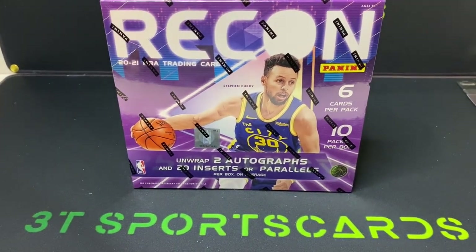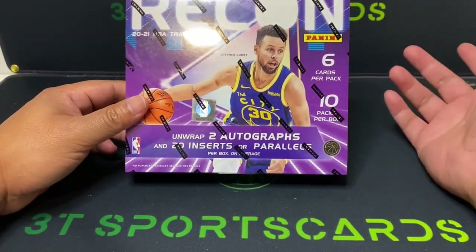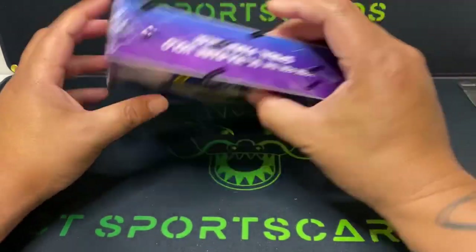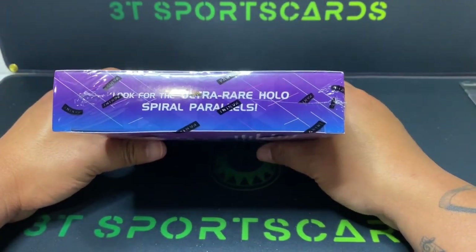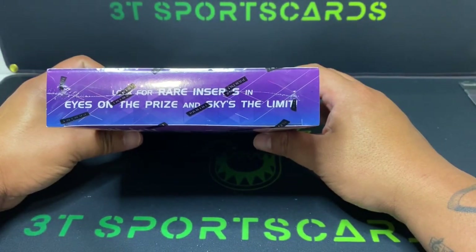What's up everyone, welcome back to 3T Sports Cards. Today we're going to be breaking the 2020-2021 Recon Hobby — 10 packs per box, 6 cards per pack, unwrapped, two autos and 20 inserts or parallels. Looking for the ultra rare hollow spiral parallels, not too sure how those look. Also looking for the rare inserts: Eyes on the Prize and Sky's the Limit.